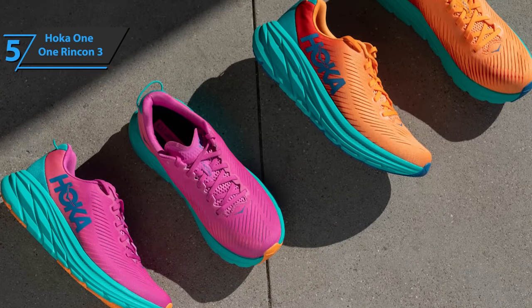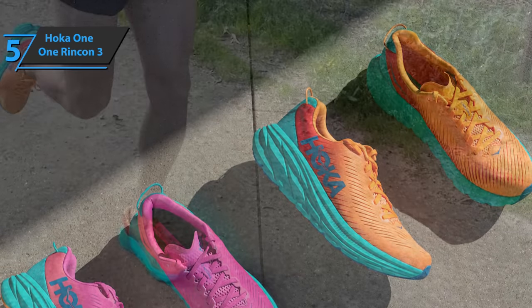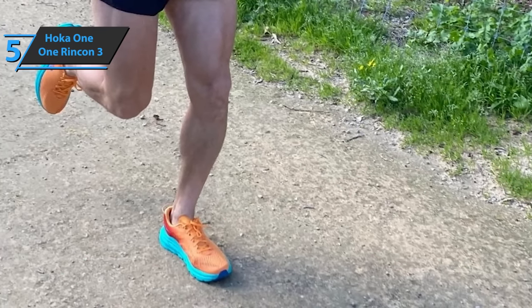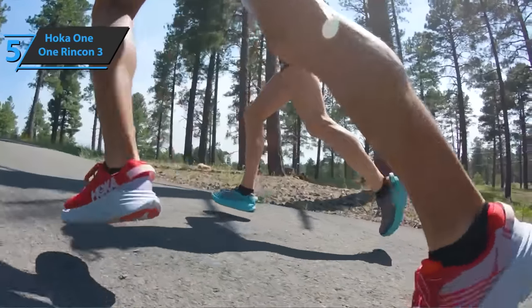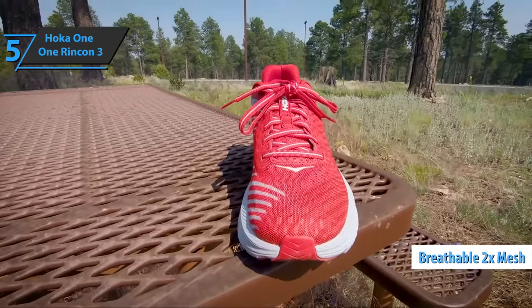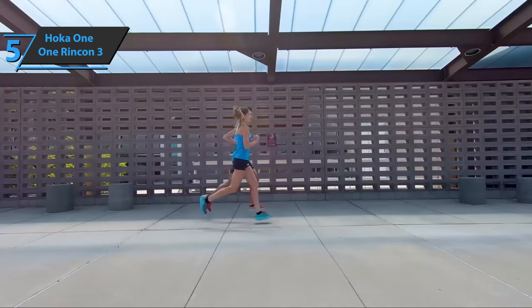One of the big improvements, perhaps the most important one, is the greater protection in the sole. The Rincon series has always had some pieces of blown rubber at strategic points, but in this new version the entire front of the foot is covered with rubber. This clearly increases the durability of the sole. The manufacturer opted for a more classic construction, with a double mesh and an outer layer full of vents to improve air circulation, while the inner layer has a more closed textile that is pleasant and comfortable inside.